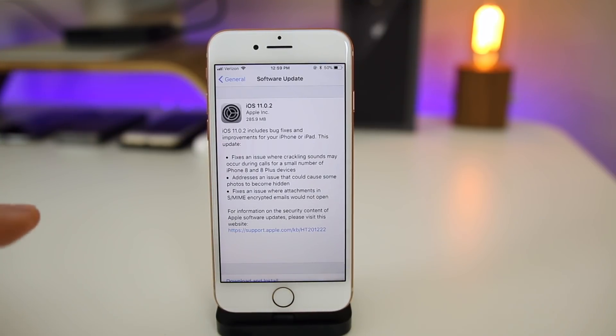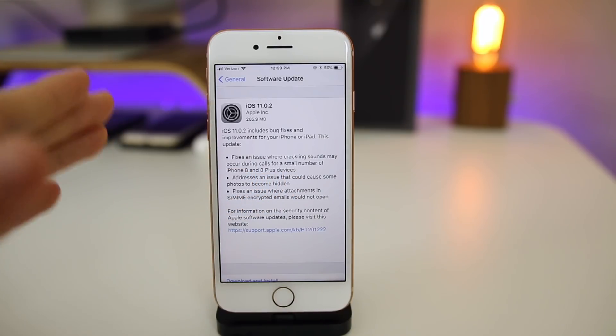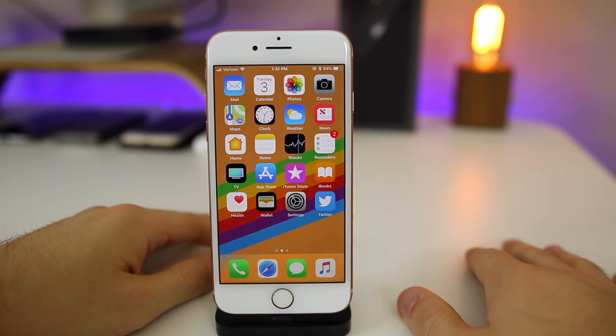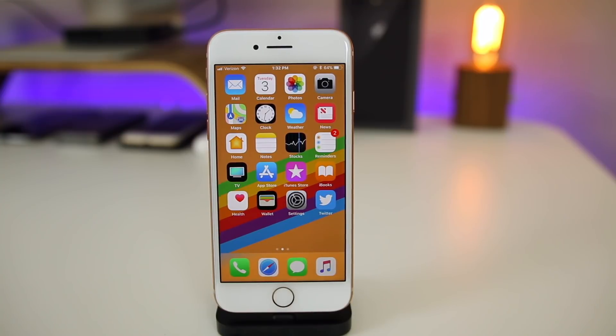Aside from those three bugs, there's not really anything new you're going to notice with 11.0.2. But if you have an iPhone 8 or 8 Plus, I definitely recommend updating to fix the crackling sound issue — I've heard it's extremely annoying. And if you're on iOS 11.1 beta 1, I would definitely downgrade to 11.0.2. If you haven't seen my rant video and warning about 11.1 beta 1, make sure to check the cards — you definitely want to avoid that version.